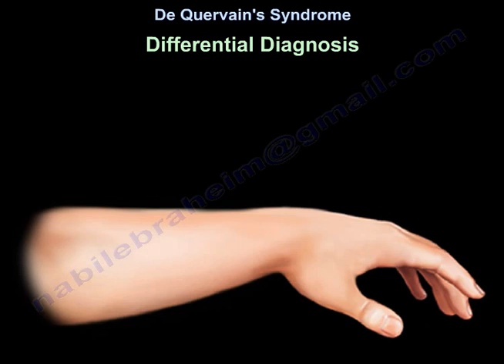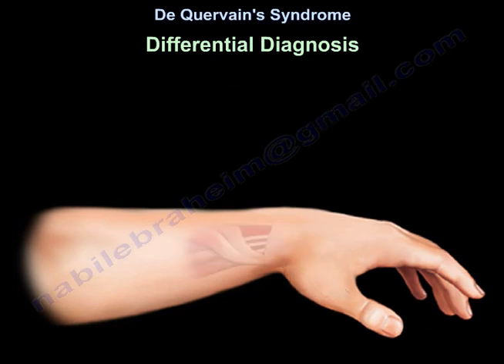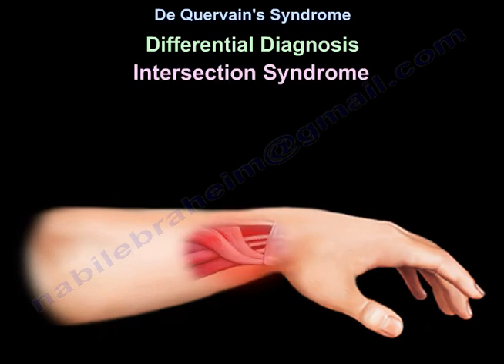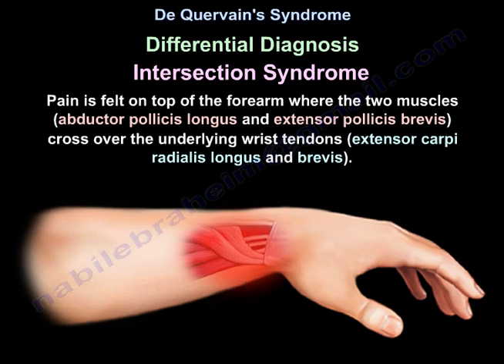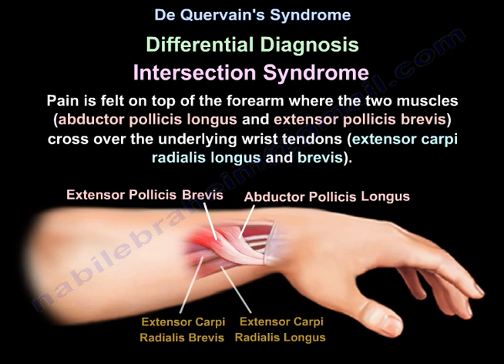Differential diagnosis includes CMC joint arthritis — arthritis of the basal joint or thumb carpometacarpal joint. Another differential diagnosis is intersection syndrome, where pain is felt on top of the forearm where the two muscles, the abductor pollicis longus and the extensor pollicis brevis, cross over the underlying wrist tendons.